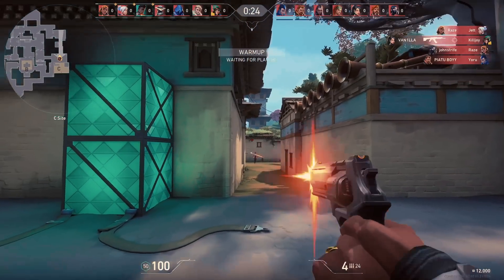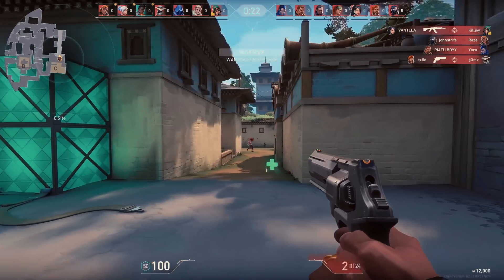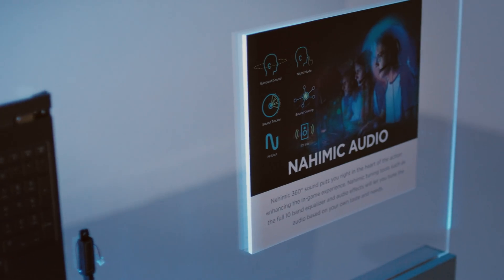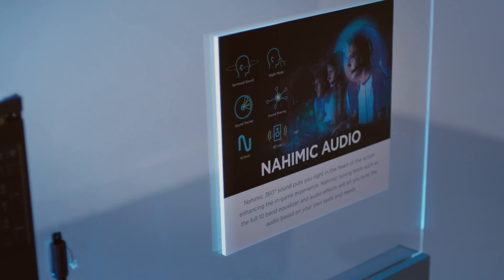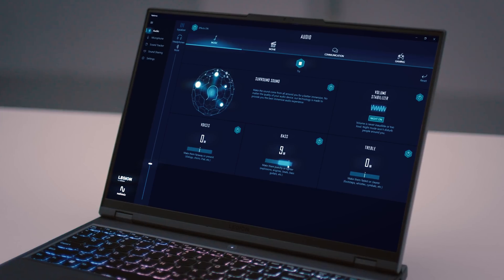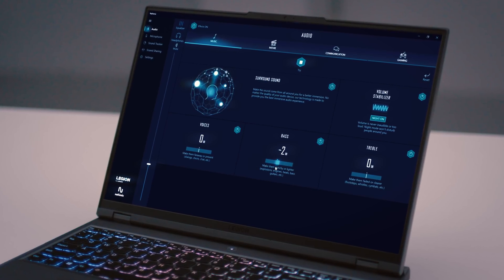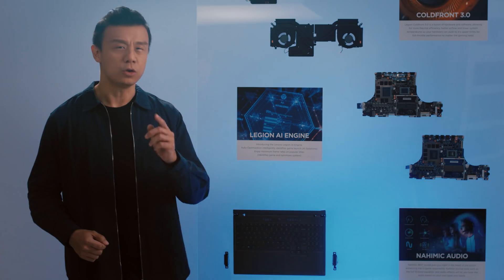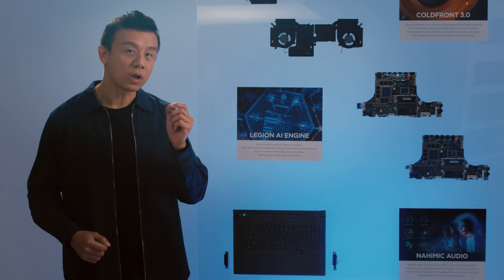And to complete the immersive gaming experience — sound. This year, we are introducing a brand new audio tuning partnership with Nahimic Sound. You get amazing 7.1 channel surround sound effects over the laptop's internal speakers or even through a headset. The effect is truly amazing and you'll be blown away with the audio quality during your games or music streaming.